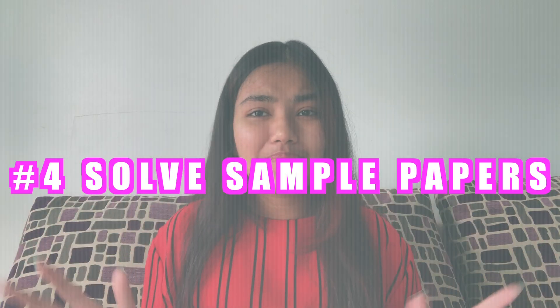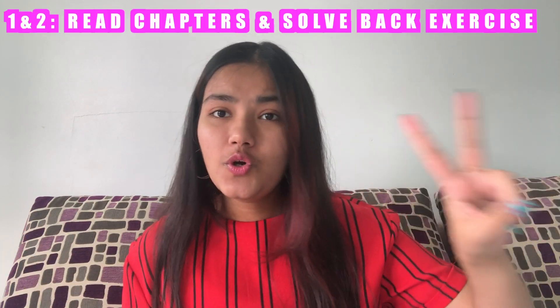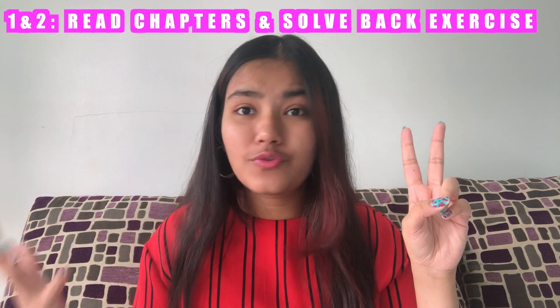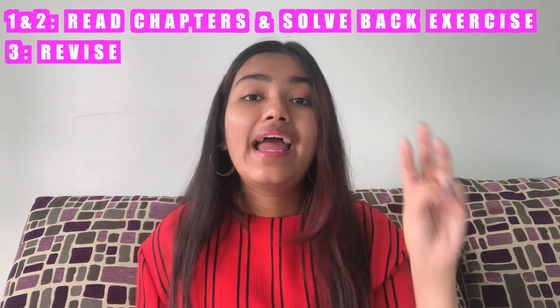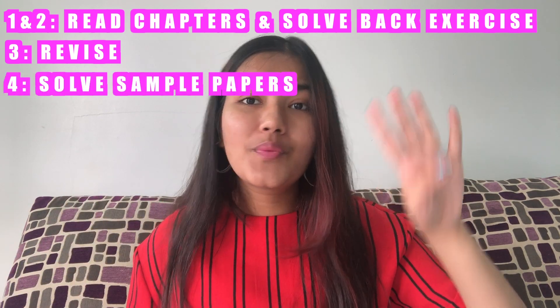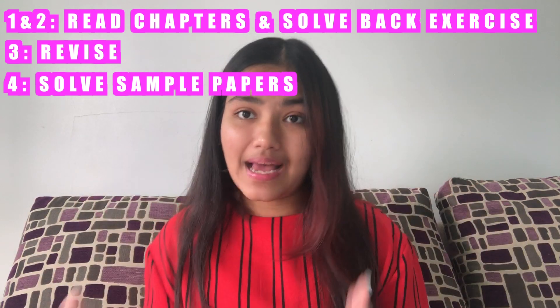The last step to complete your economics syllabus would be to practice sample papers and past year papers — all the question papers you can get your hands on — and this is what you do in the fourth week. To summarize the one-month plan: in the first two weeks, read the chapters and solve the back exercise so you have a sense of the kind of questions that come in the board exam. In the third week, start your revision using flashcards on the Flash Prep app. In the fourth week, start solving mock tests and sample papers.